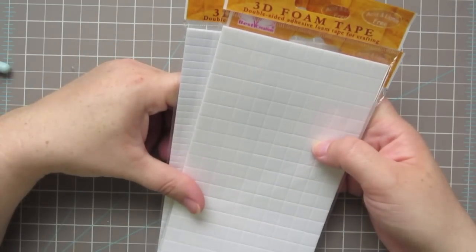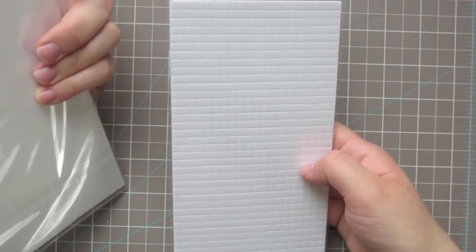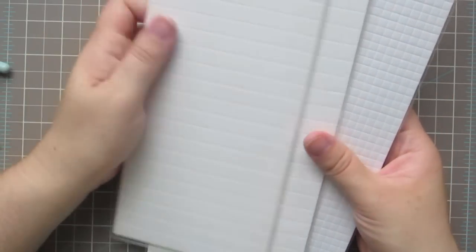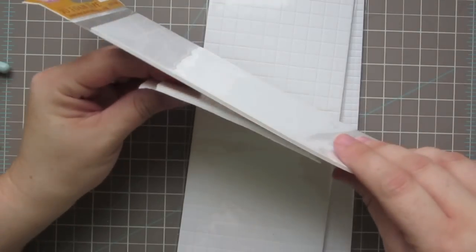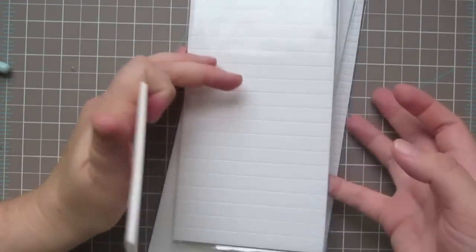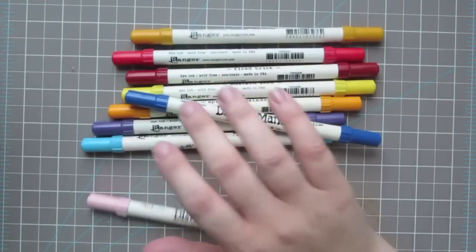Last in my cart, I threw in these 3D film tapes by Best Creations. I've seen a lot of people on Simon Says Stamp videos talk about how inexpensive these are — less than two dollars a sheet. They're also much thinner than the dimensionals I usually use, which are the 'This to That' by American Crafts. These are like twice as thin, so I thought it would be nice to have another level of dimension on the card.